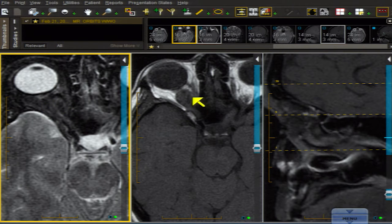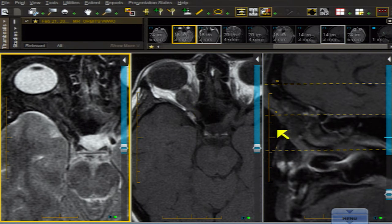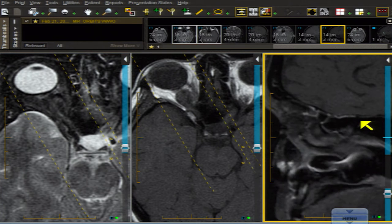Here you can see it on the T1-weighted image — a tram track of the mass around the gray optic nerve, which runs through it in the middle, and the mass trickles on back right to the orbital apex, which is not a good thing. Then in the sagittal projection, the optic nerve is running right through the center, and the mass is seen around the outside of it — that tram track type of sign, as opposed to a nerve that is exploded where you can't separate the nerve out from anything else.